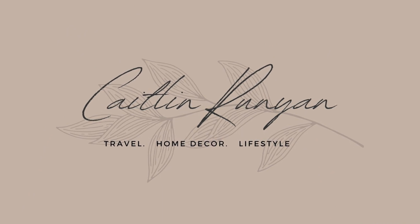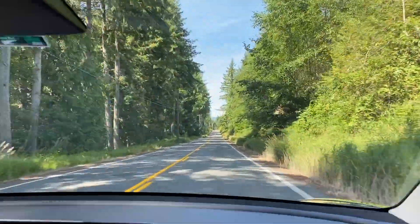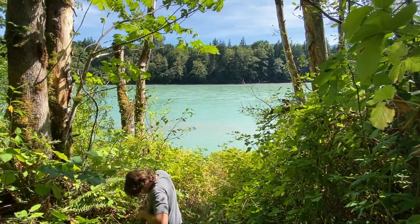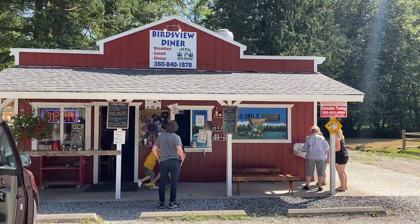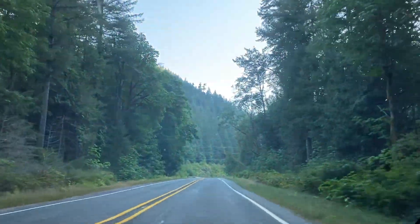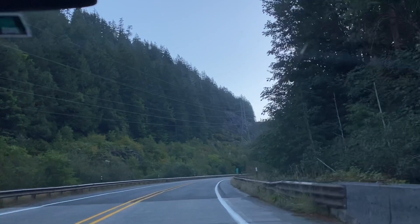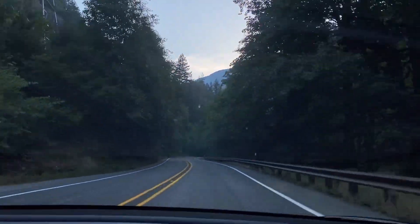Yes, we did indeed rent a Tesla, and this is us just rolling into the North Cascades to stay at our hotel. We stopped on the side of the road at this diner to eat dinner, which was super cute. All in all, we were just getting ready for our trip and hiking the next day. Our first stop was the North Cascades in northern Washington state.